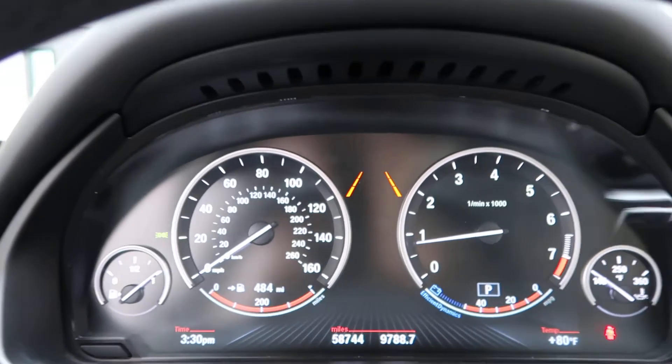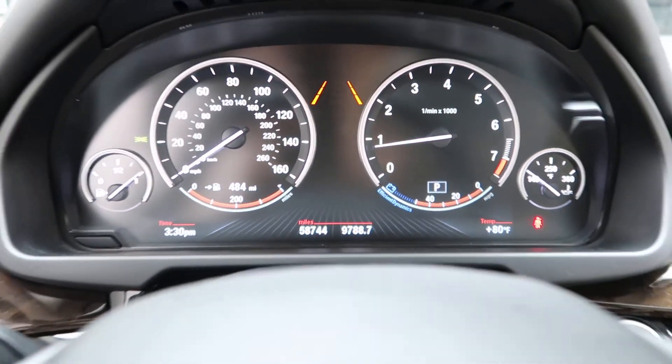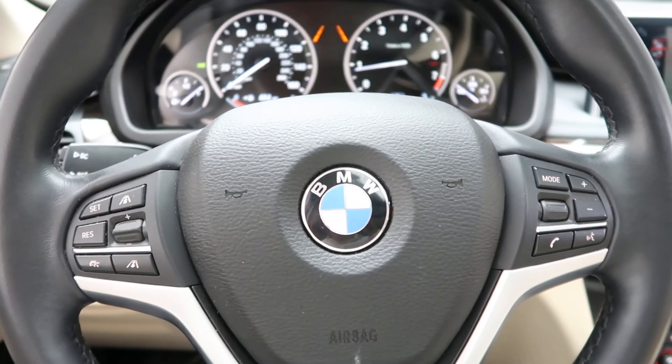This X5 has 58,744 miles. If you'd like to view more photos of this BMW X5, check out FeldmannImports.com.